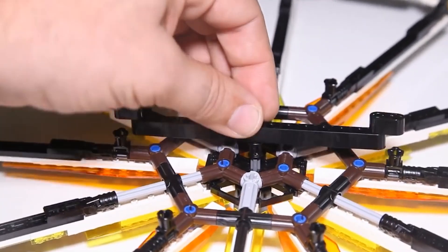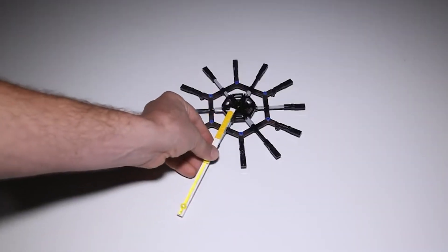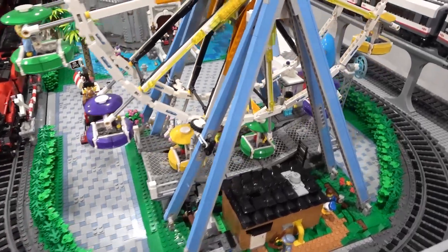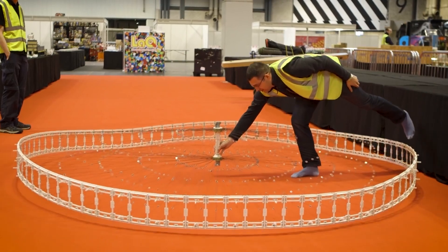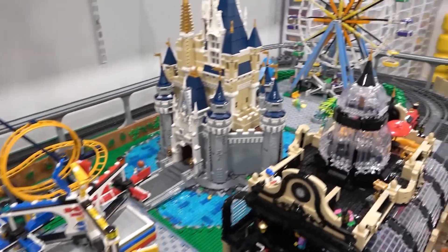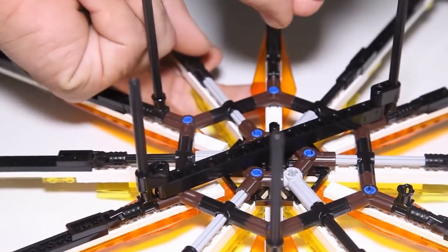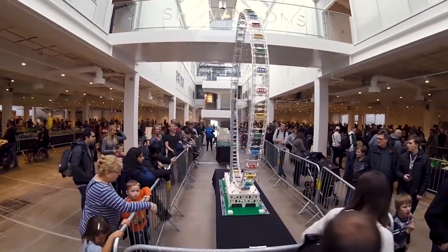Inspired by the iconic London Eye, Kaspar embarked on his creative journey. This was a colossal creation with a diameter of over 11 feet, making it the largest LEGO Ferris wheel ever built — like taking the charm of the London Eye and cranking it up a LEGO-sized notch. What's even more astonishing is that it used a mere 40,000 LEGO bricks, a testament to Kaspar's creativity, skill, and dedication.